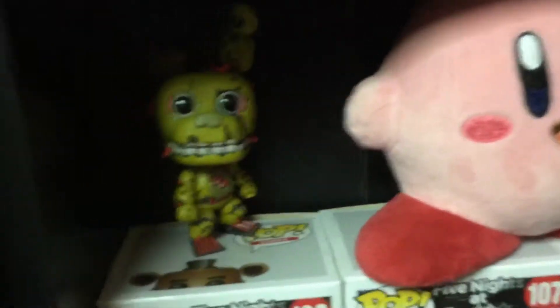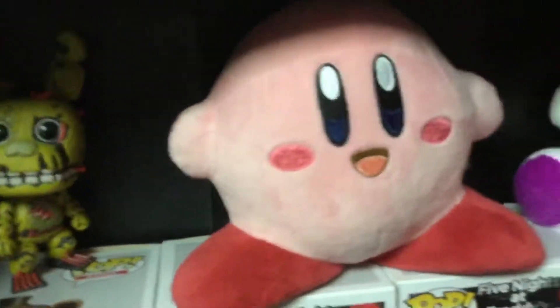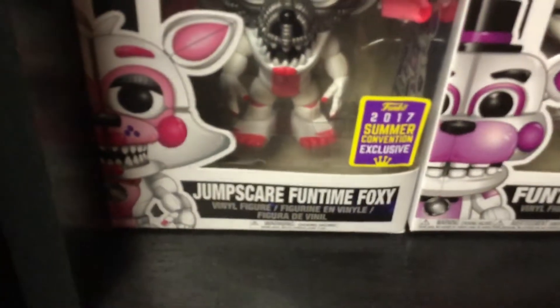Back over here we got a Springtrap Pop Figure — I accidentally threw away the box. A Kirby plushie and a little plushie. Then we have Pop Figures from Five Nights at Freddy's: convention exclusive, convention exclusive, convention exclusive, Hot Topic exclusive. And we got Voltron.